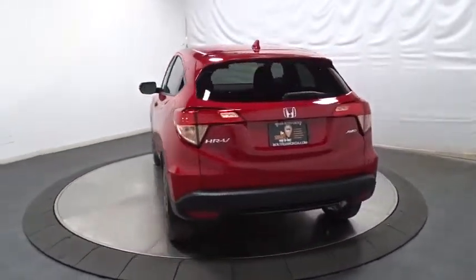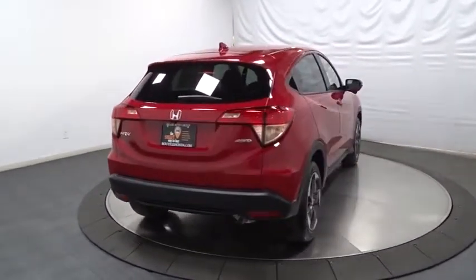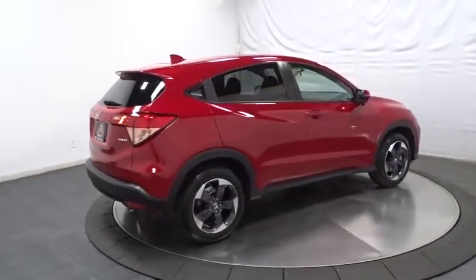Keyless entry, backup camera, Bluetooth, fog light, trip computer, MP3 player, tachometer, outside temperature gauge, day and night rearview mirror.